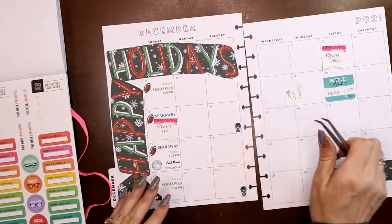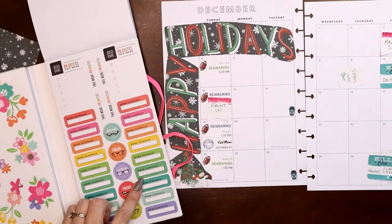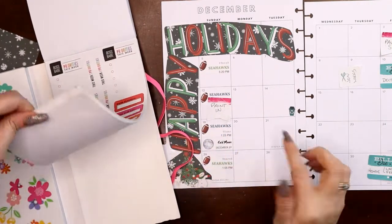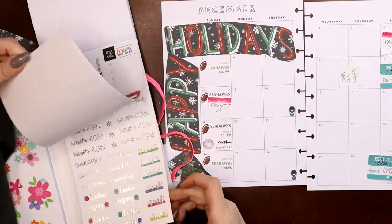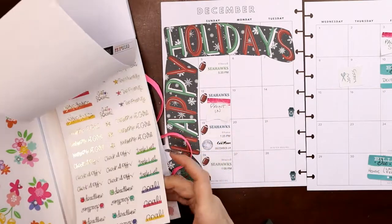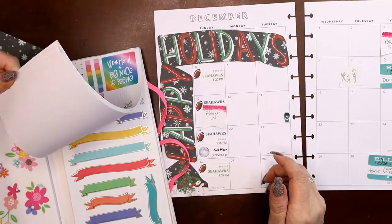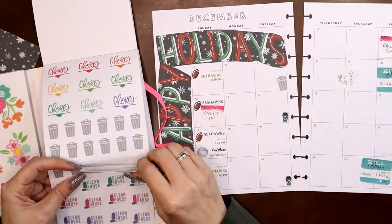I don't really like any of the greens and there isn't a very good red — I don't like the way these match, so I might just use normal. Same thing with the bill pay stickers, I don't really like those colors. Where are the garbage bins? There they are — okay, trash day. That just barely fits.